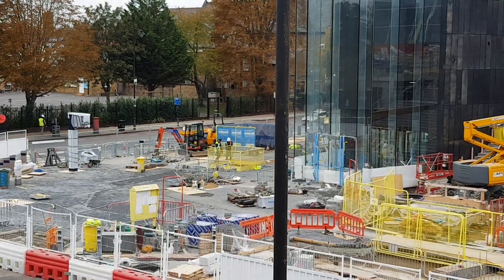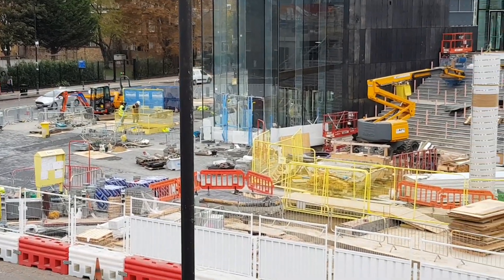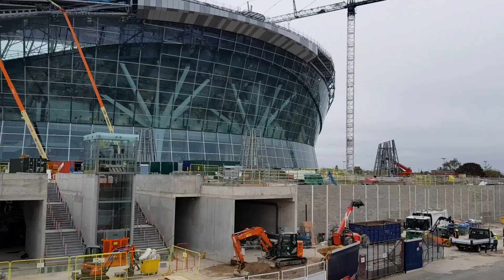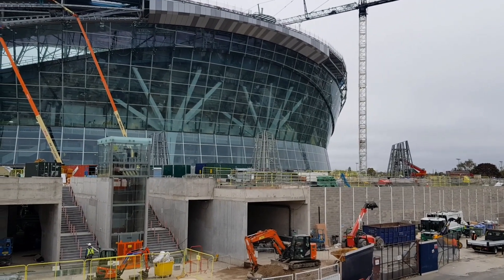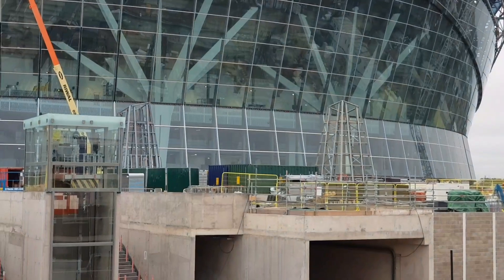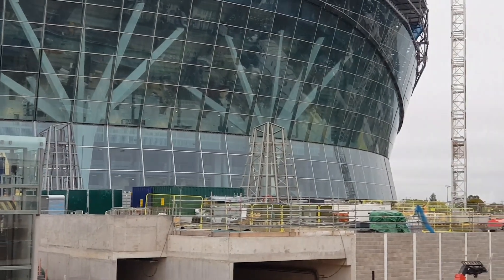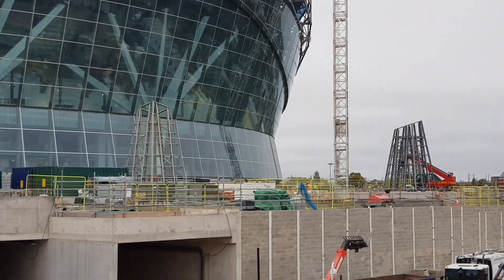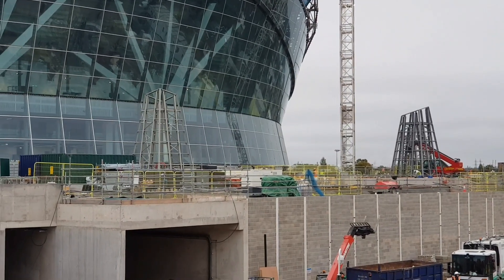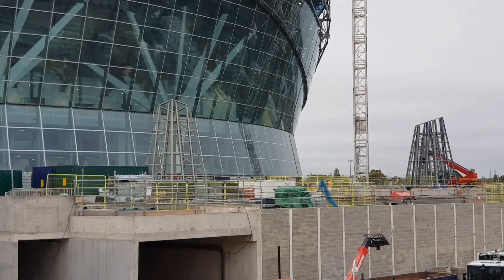A number of people have asked me over the past few weeks what the metal frames are outside the south stand. I can tell you that they are actually ventilation shafts for keeping the garage and the pitch store at the correct environment.